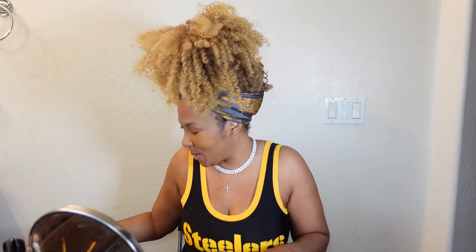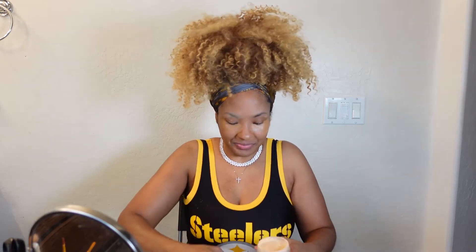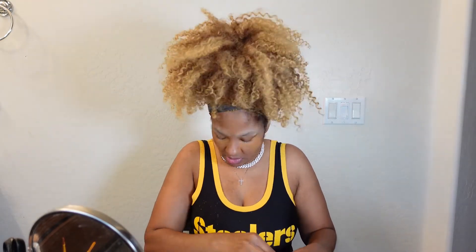Usually I put on a makeup shirt just to help with me not getting makeup on my clothes, but it's Steelers Day. Go Steelers! So I am wearing my Steelers jersey. If you guys hear my husband screaming, it's because it's game day. Okay, so that's what I do for my brows.